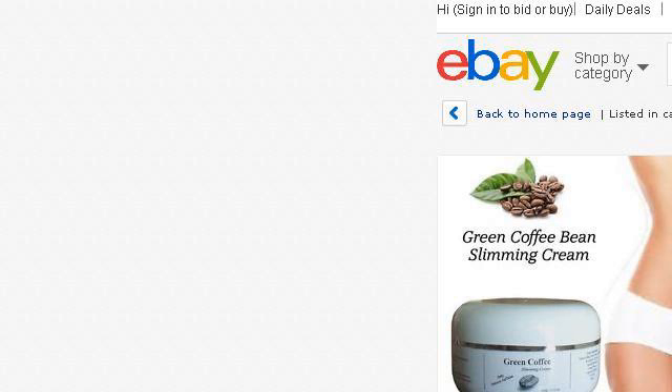Our top ranked site to learn about Homemade Fat Burner Cream is www.ebay.com. See the page titled Green Coffee Bean Extract Slimming Cream Best Belly Fat. This is the link.